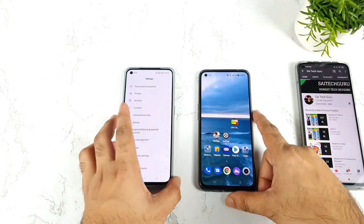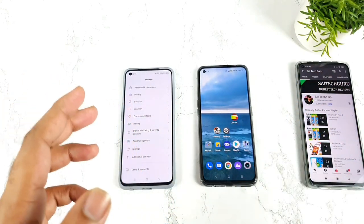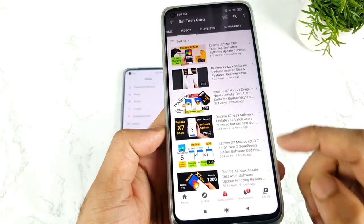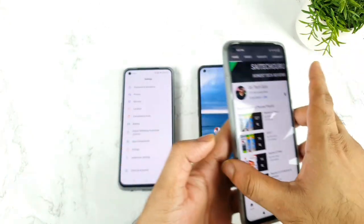Just today I did receive the November security patch update on the RealMe X1 Max as well — I did upload the video so you can clearly see. So RealMe X1 Max got the November security patch update.